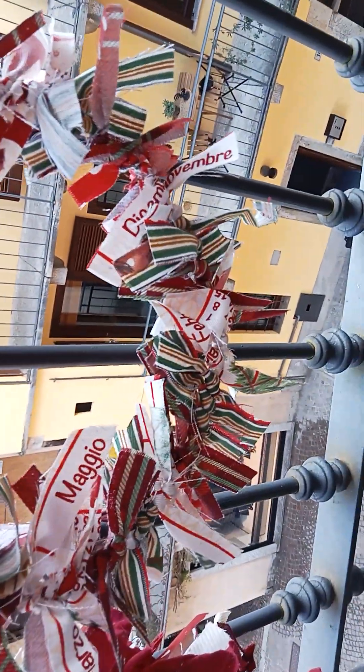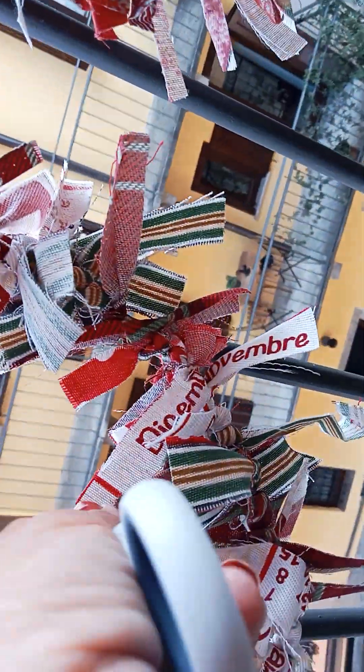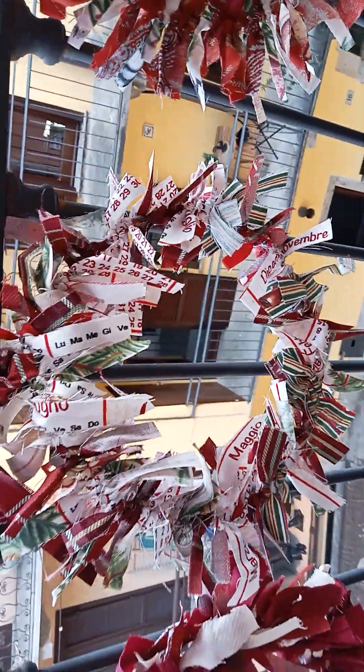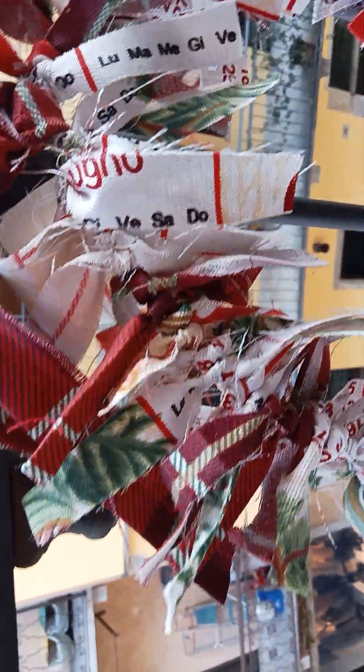All made of 100% cotton fabric, so it's sustainable and you can use it year after year. This one says December, November - it's kind of like an advent feeling in a wreath, with those colors, tartan also, and some green fur.